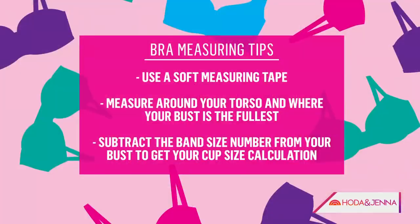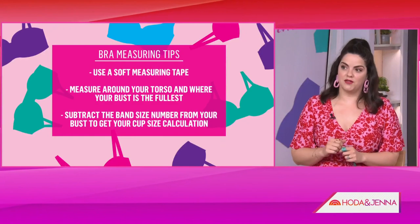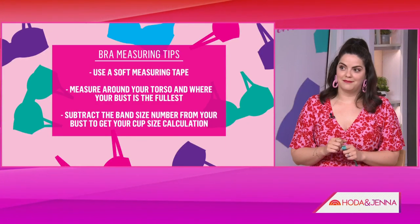For everyone at home, what measurements do you need to figure out your bra size? There's some bra math involved. You basically need your underbust measurement — right underneath the bust — and then your overbust measurement at the fullest part, wearing a basic bra. You subtract the band measurement from the bust measurement, and each inch equals a cup letter in the US. It's easier than you think, and there are resources on today.com.